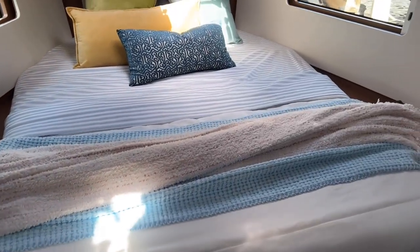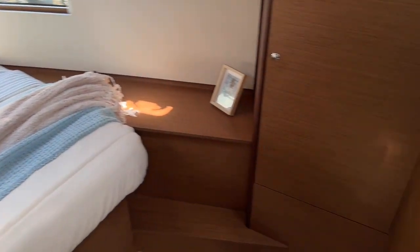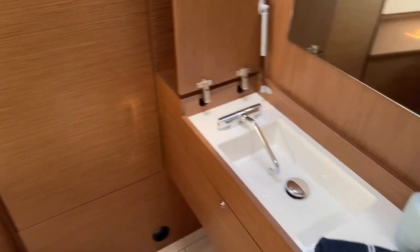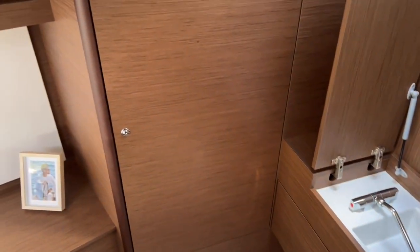Forward, we've got this huge master cabin that's really worthy of a 45-foot boat, with a nice vanity sink up front and hanging lockers on both sides.